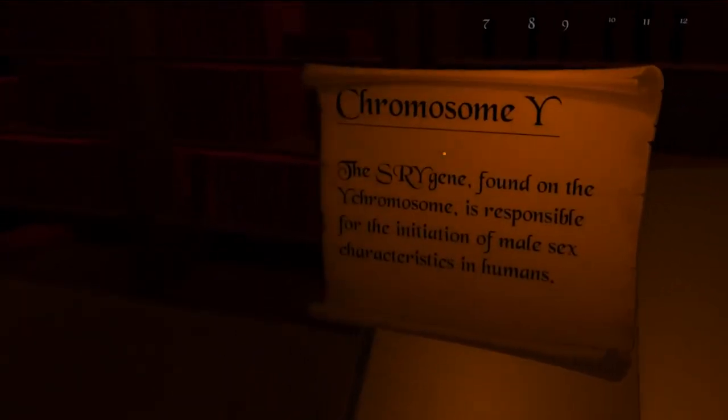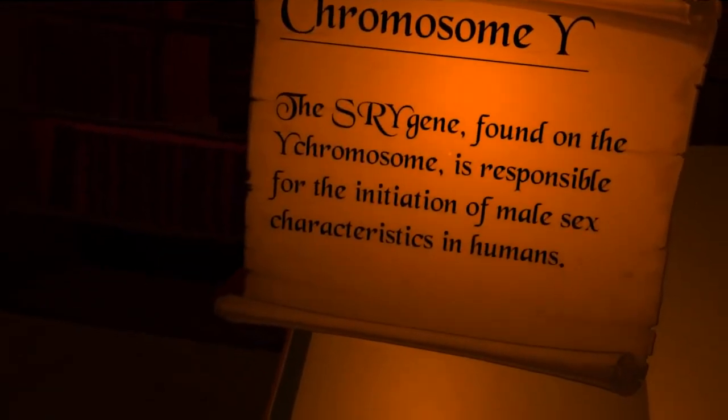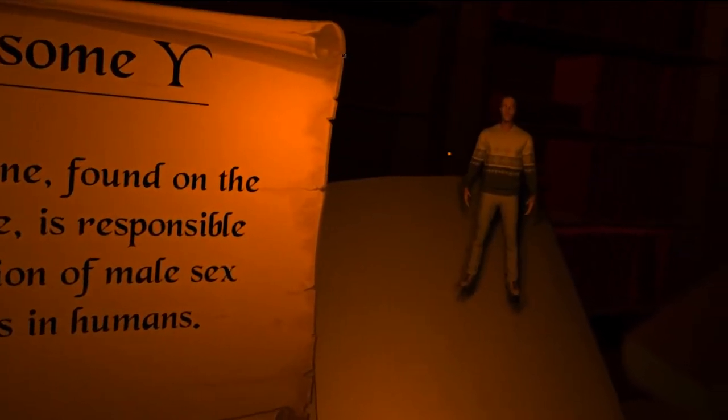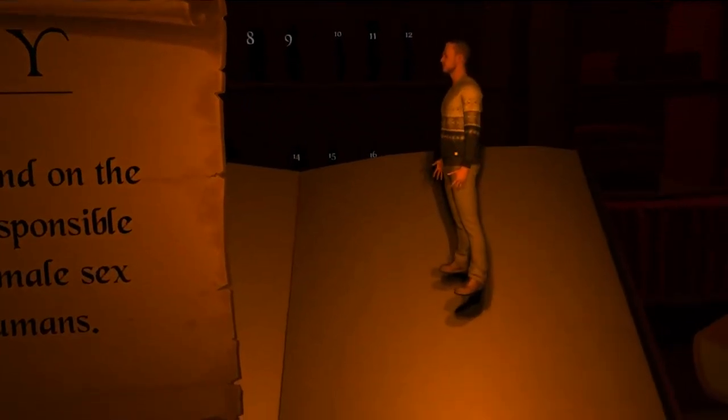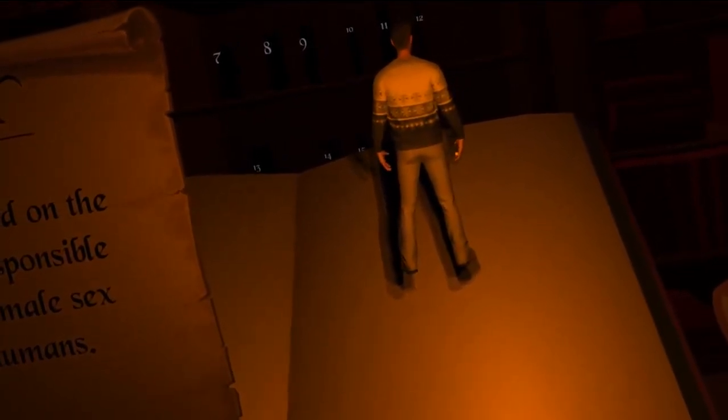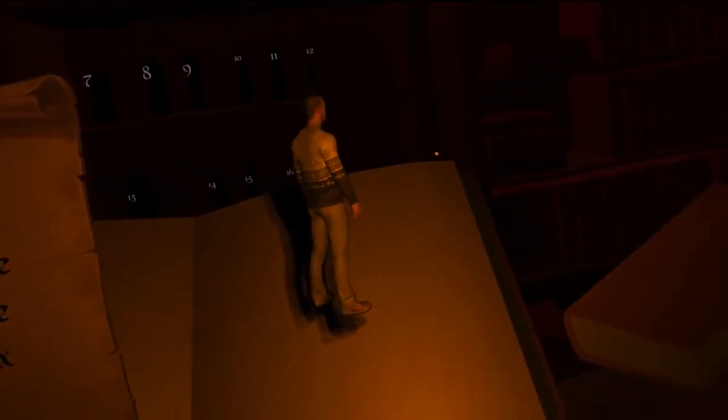How about the Y chromosome? The SRY gene found on the Y chromosome is responsible for the initiation of male sex characteristics in humans. Look at that little guy — it's like a Ken doll in a winter sweater.